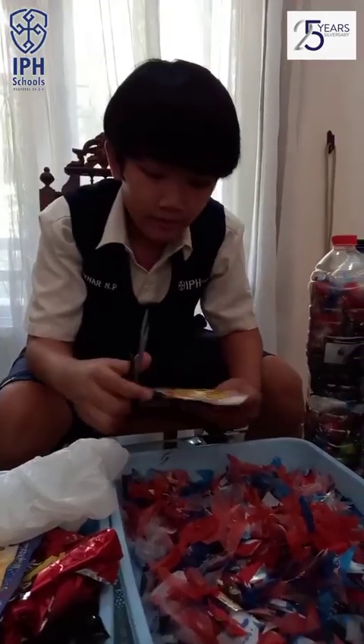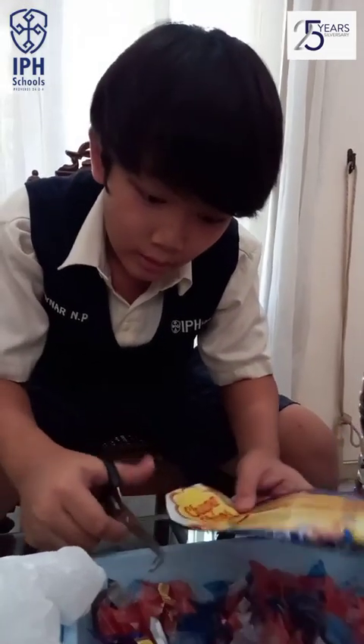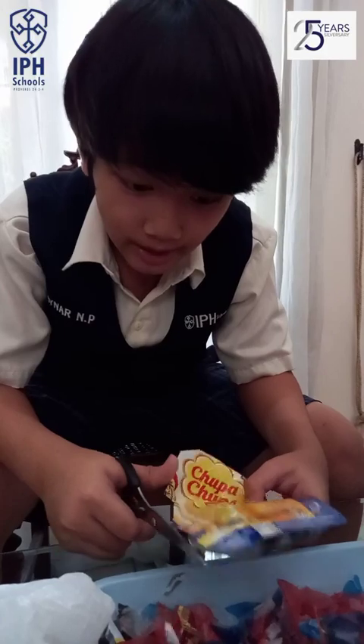and dry it. Then you cut it. You can use candy wrap, drink wrap, or anything you like. Then cut it little by little.